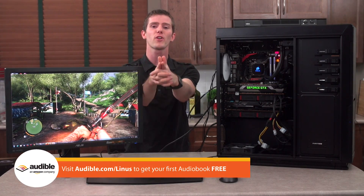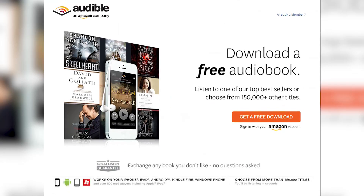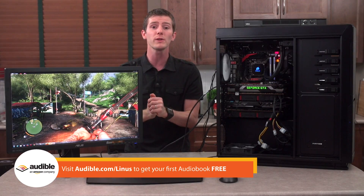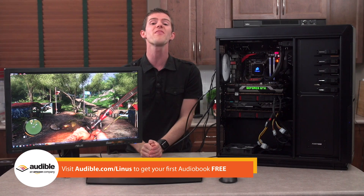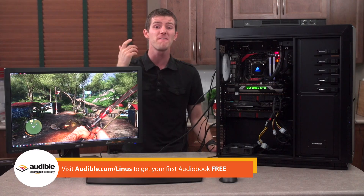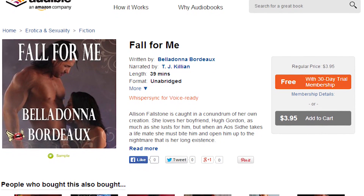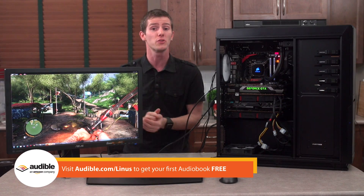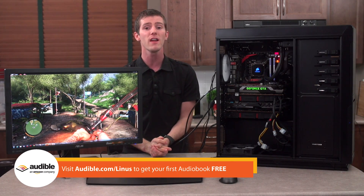Speaking of things that aren't about the hardware, head on over to audible.com/linus to check out their monthly audiobook subscription plan. You can get one audiobook per month to listen to in the car, on your smartphone or tablet, or really anywhere else, and the first one is absolutely free when you sign up. They've got over 150,000 audiobooks, with everything from 50-hour unabridged novels to 39-minute options like Fall For Me by Belladonna Bordeaux. That's audible.com/linus to learn more.